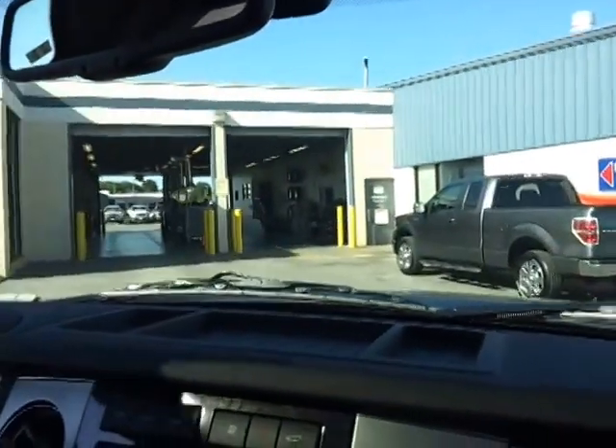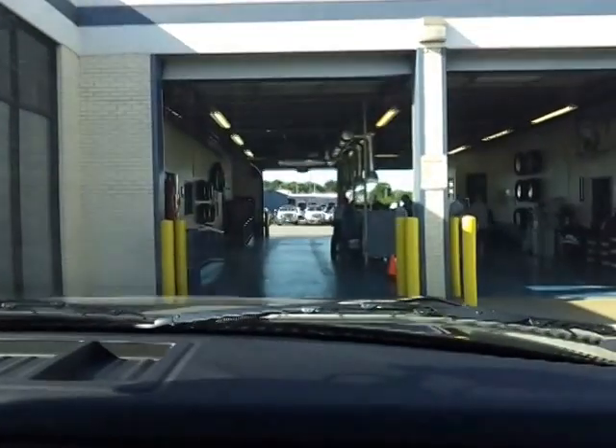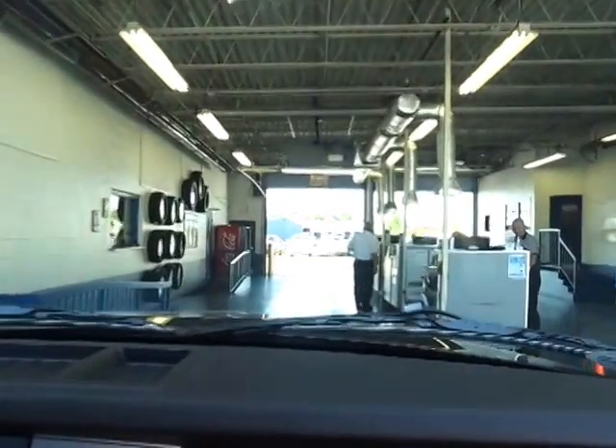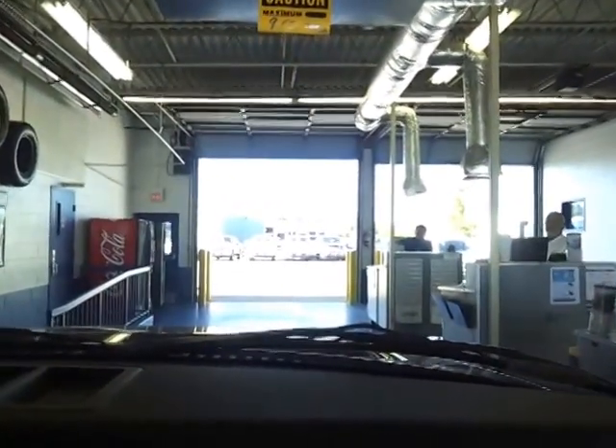We're going to pull up to our service department. If this door is down, all you've got to do is honk your horn and pull right in. Just pull right up inside — all of our service advisors are to the right. Whether it's raining or cold, you just zip right in here and they'll check you in and help you out.